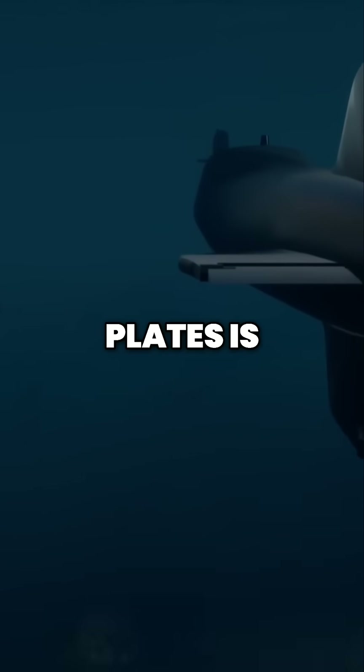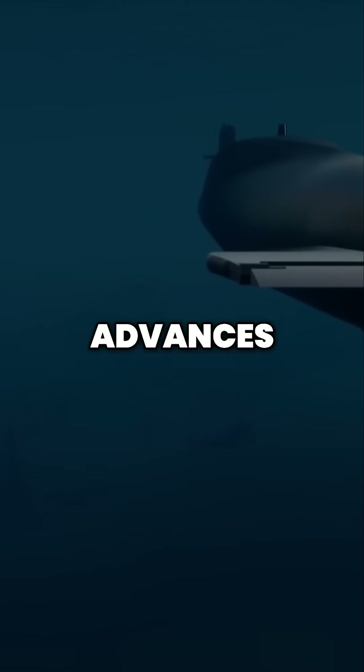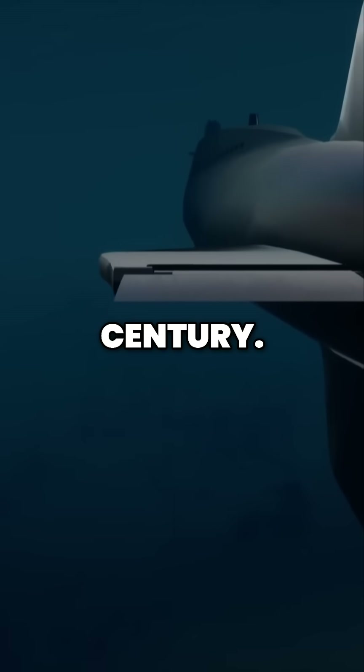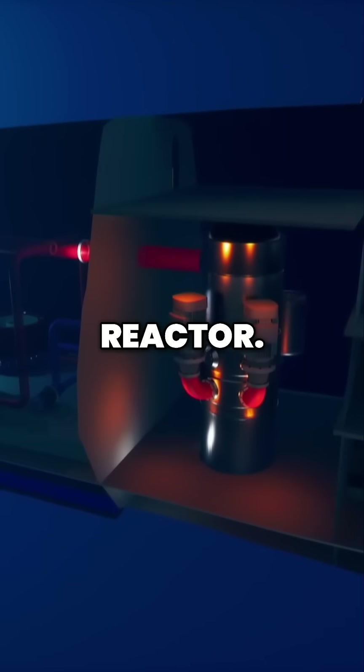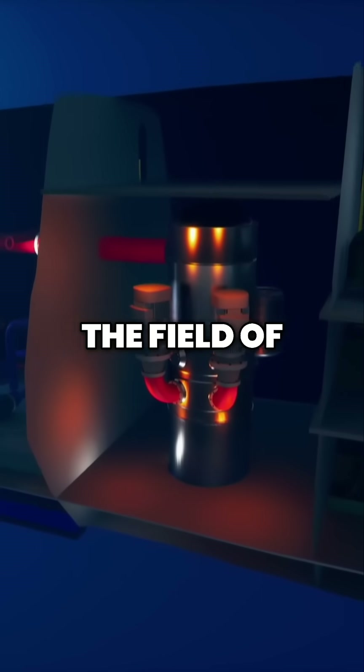Hidden inside its steel plates is one of the greatest technological advances of the 20th century: the nuclear reactor. It's a revolution in the field of submarines.